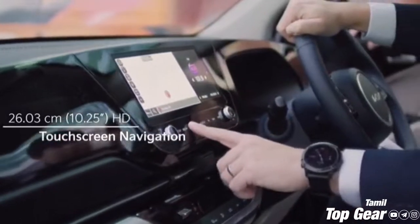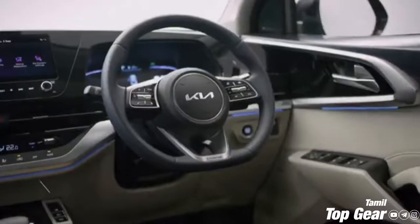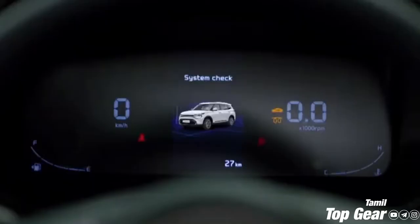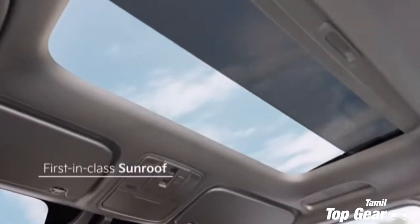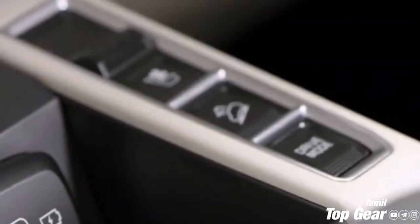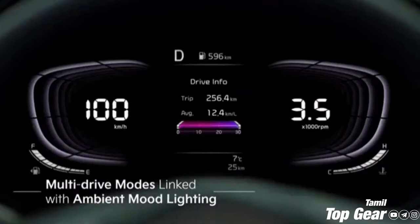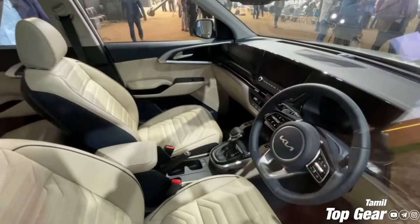There are 3 driver modes available. Charging facilities are provided across all three rows with USB Type-C cables. There is also a multi-function steering wheel, a 64-color ambient lighting system, automatic climate control, cruise control, engine start-stop button, and one-touch tumble-down seats.